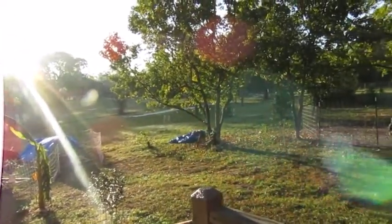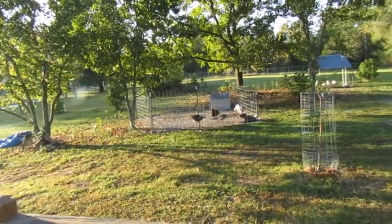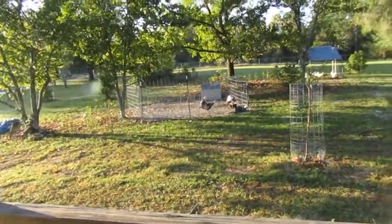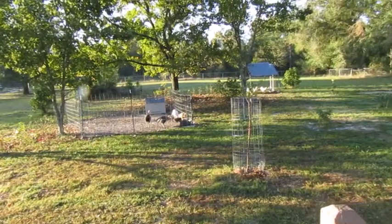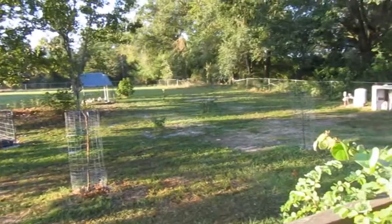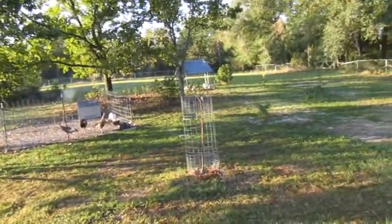Good morning guys. Welcome back to Our Vision Farm. I'm just sitting out here enjoying this morning. I was taking a couple pictures of some new candles that I'm going to post up on our website, and I was just trying to take advantage of the morning sunrise — everything is like the perfect lighting for pictures.